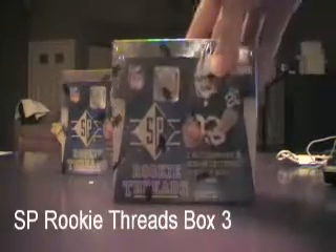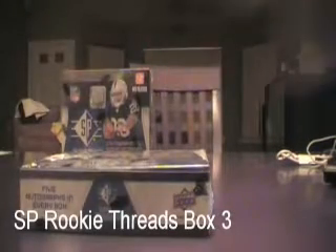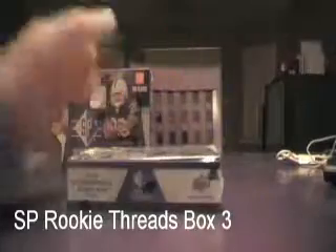What up YouTube? Here we go with box number three of the SP Rookie Threads. This is the eighth box total of the break. Really nice stuff coming out so far. I got 25 people watching with us on Blog TV. Sorry if you guys weren't able to make it out on Blog TV, but it's been fun. We got a lot of celebrities in the house. P-Daz just joined us, and Jayhawk1971 as well.